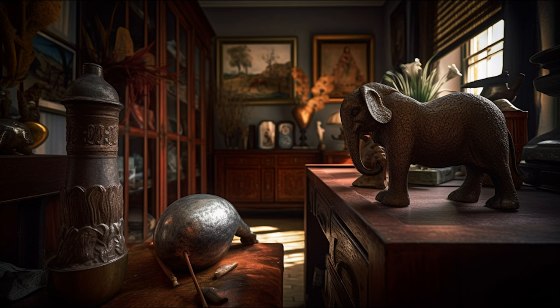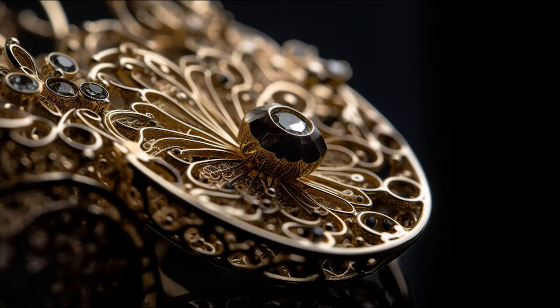Jewellery designers adeptly draw upon these influences, creating pieces that encapsulate the depth, dimension and dynamism of these art forms. One hallmark of this cross-pollination is the precision in construction and execution evident in many contemporary jewellery pieces. This meticulousness mirrors the exactitude often found in paintings and sculpture, where every brushstroke or chiselled detail plays a part in the overall composition. Similarly, in jewellery design, every element — from the smallest gemstone to the way the metal is moulded — contributes to the final form.